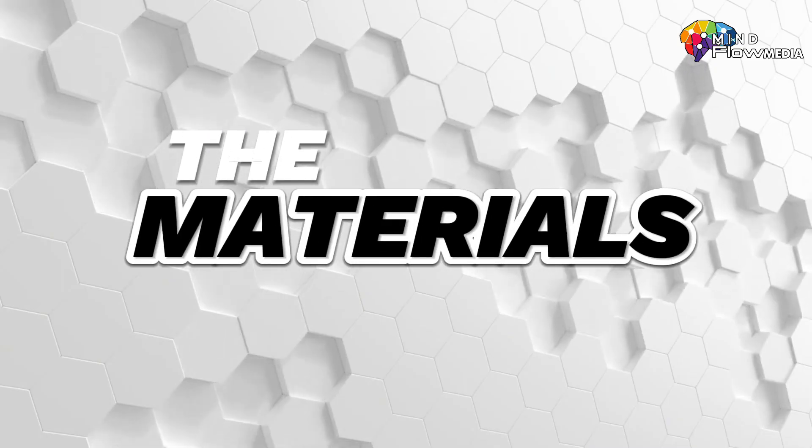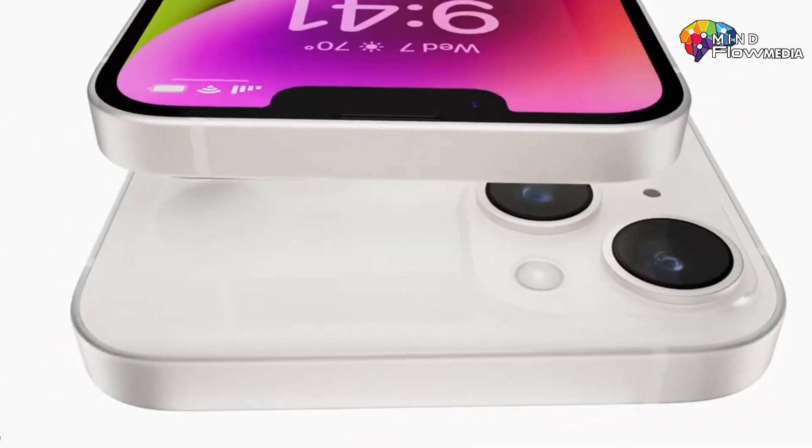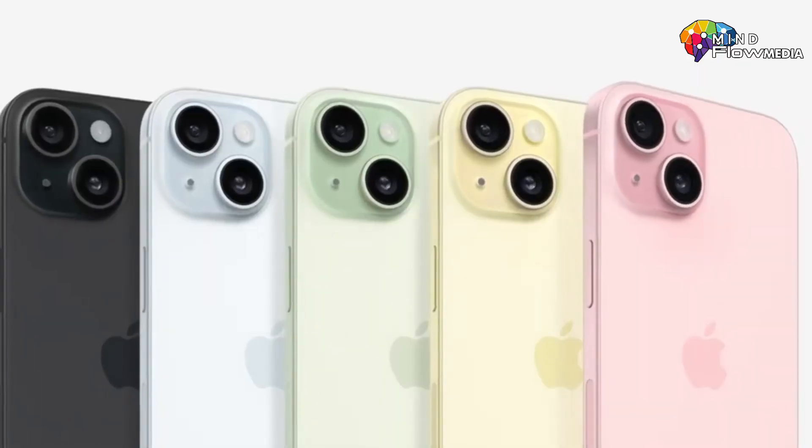In terms of materials, all four models maintain an aluminum build for the frame. However, the back material differs — the iPhone 14 features a glass back, while the iPhone 15 and 15 Plus sport colored glass backs.